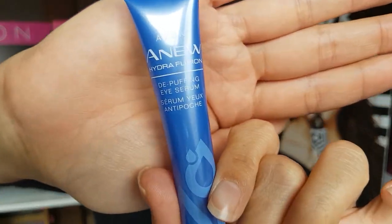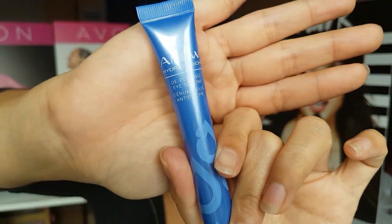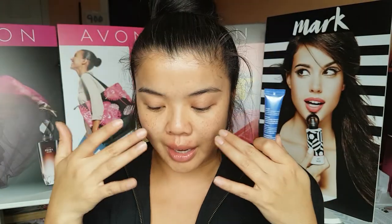This has a cooling ceramic applicator, and it says that it instantly helps to hydrate the delicate eye area and reduce the look of bags and dry lines under your eyes. It says to gently massage a small amount under the eye in the AM and PM and smooth in until absorbed. Do not put it into your eye, and if you do get some product into your eye, make sure you rinse your eye super well.